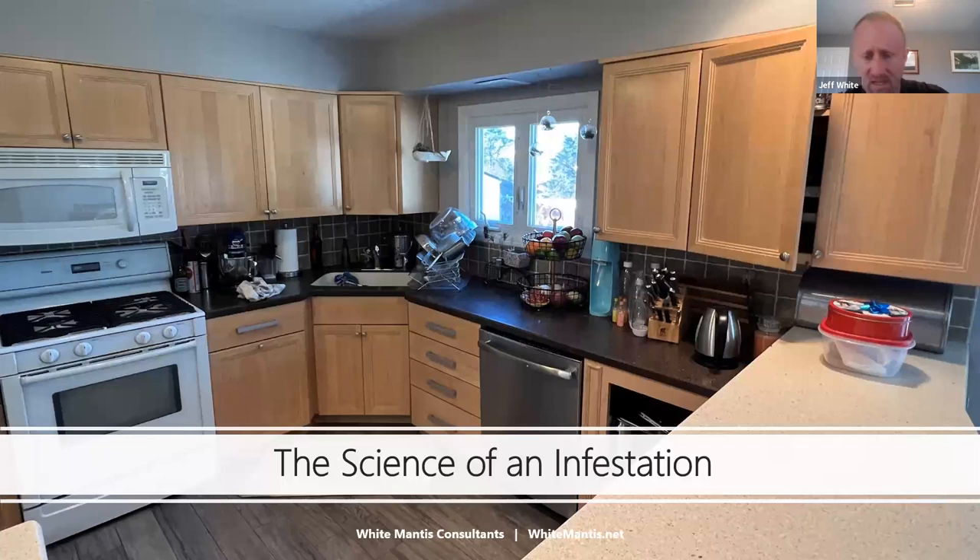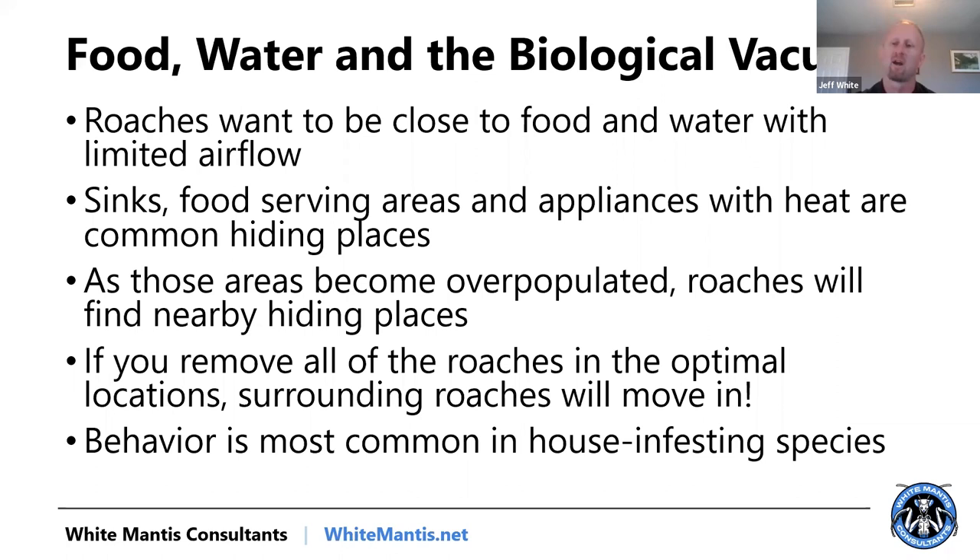We'll talk about bait depletion in a second. For German cockroach inspection, I know this image shows a residential kitchen, but the concepts are very similar to a commercial kitchen. You want to be thinking about that biological vacuum — food and water. That is where cockroaches are typically going to be: anywhere there's food and water. So serving lines, sinks — they want to be close to food and water. And as those areas become overpopulated, the roaches will start to spread into other environments.